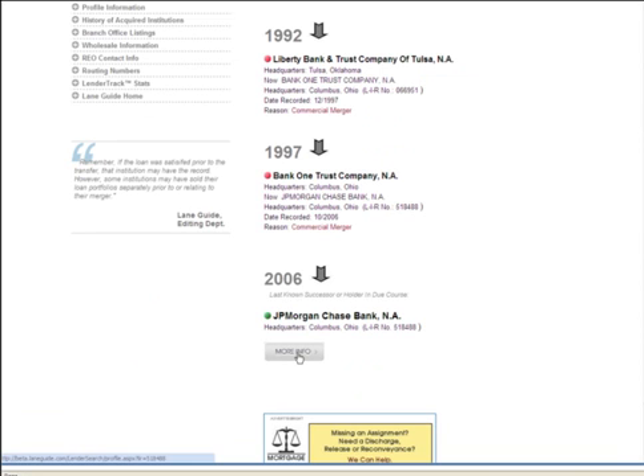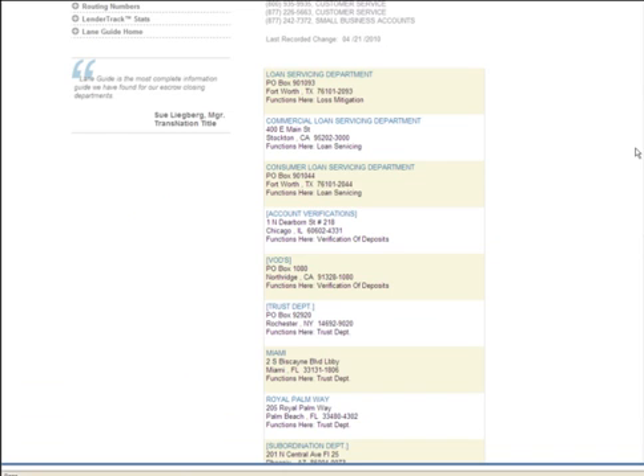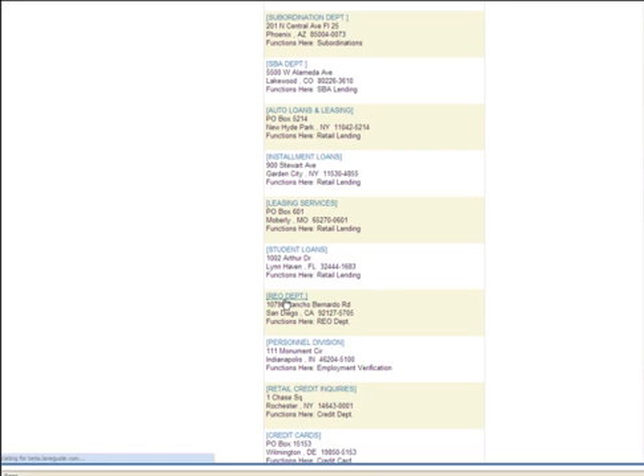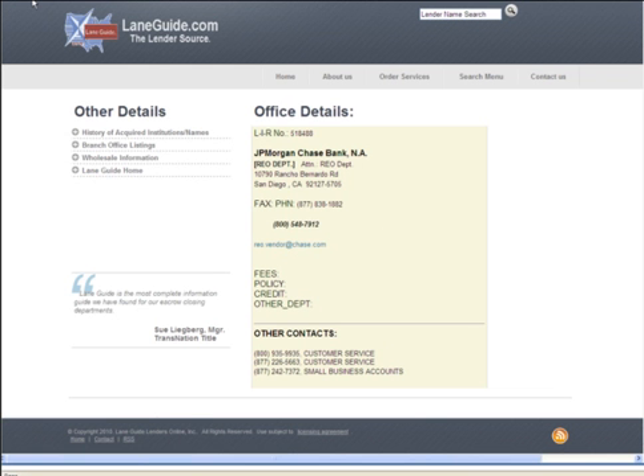Click on the More Info button on the current lender and you're taken to the profile page where you can get all the loan servicing and REO departments. You also get contact numbers for different bank divisions. For example, if you want the REO department, click on the link and it will bring you to the REO department details.